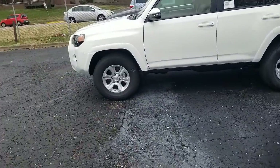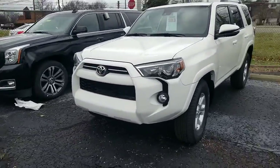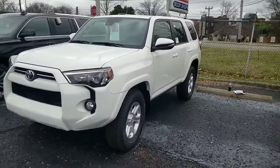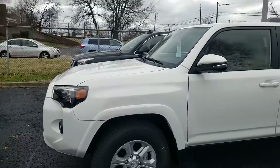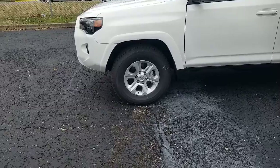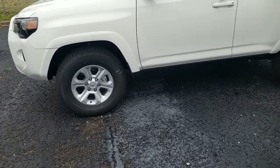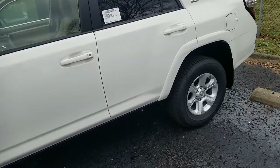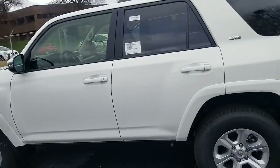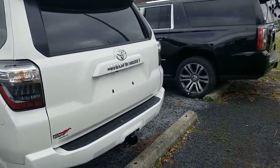I wanted to show you this is the 2020 SR5 Premium. I've already done a video on the SR5. So this is the 2020 SR5 Premium — this is a sold unit, but definitely wanted to give you some visuals of it so you can see what the difference is between the two.